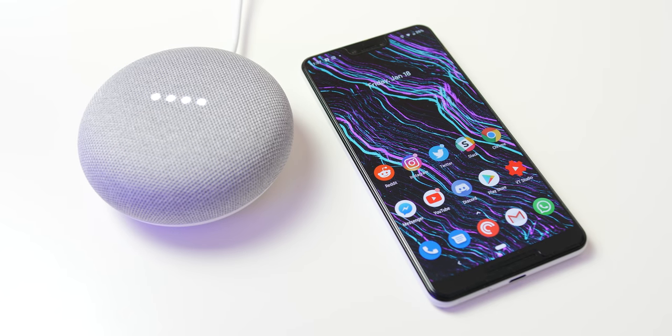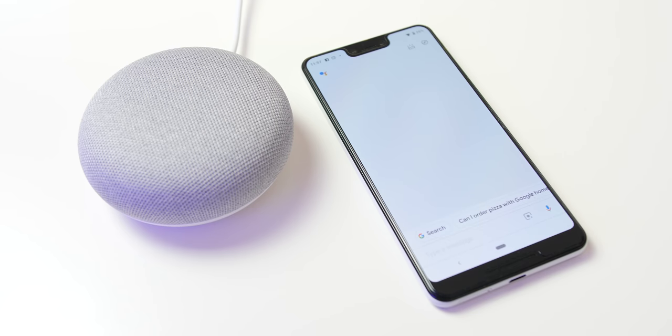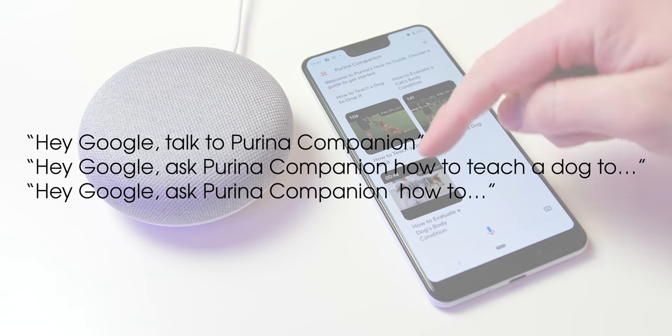One for pet owners who also happen to have a Google Home device: the Purina Companion is not a bad source of information for those with furry friends. You can get pet nutrition information and even coaching tips sent directly to your smartphone. It's worth noting that this currently doesn't work on smart displays, but it does play happily with your smartphone. Give one of the on-screen commands a try and get some proper pet professional tips.